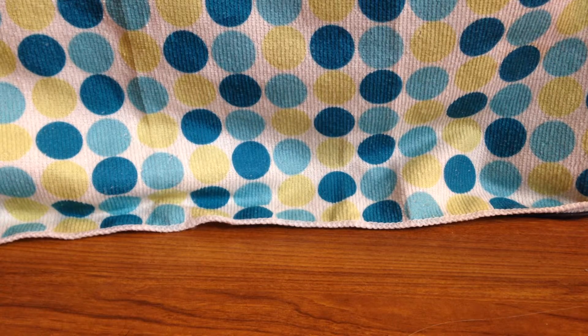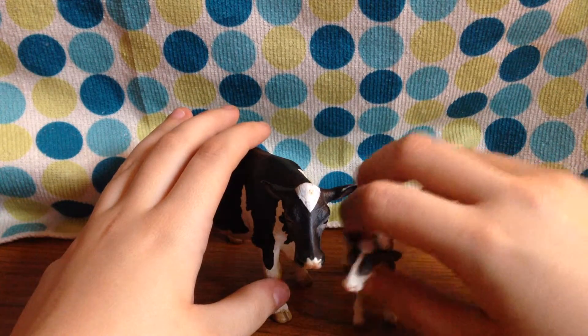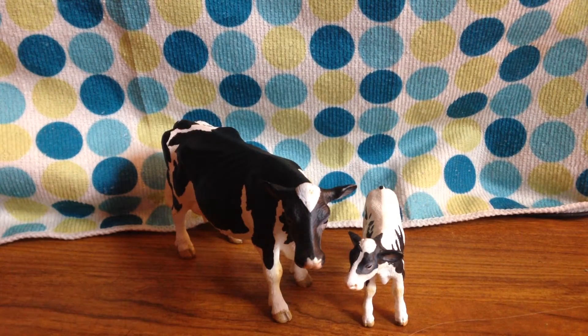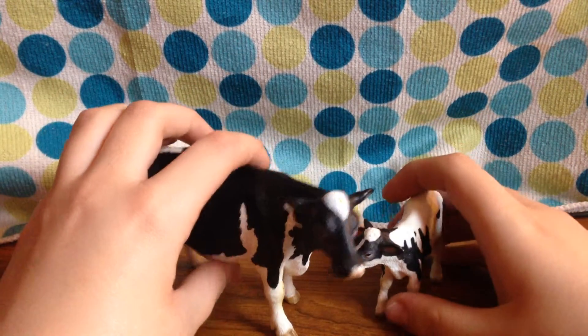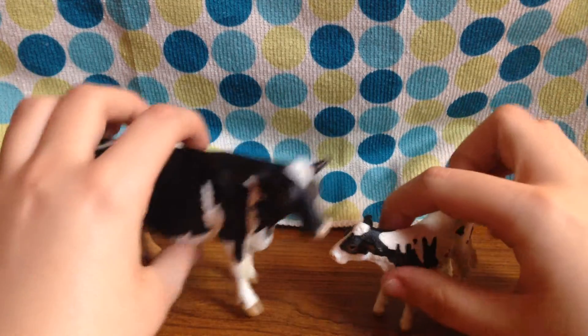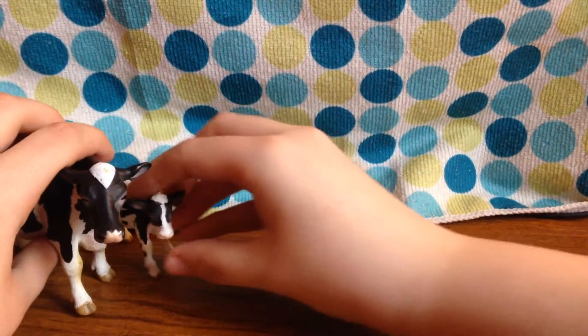In the last video I showed you this mother cow and her calf. If you remember their names, leave a comment down below. If you haven't watched that episode yet, go and watch it now and come back. So yeah, we had these two cows, mother and daughter, and now I have a new figure to add to their family.